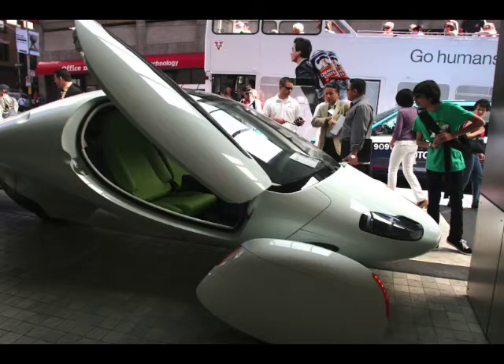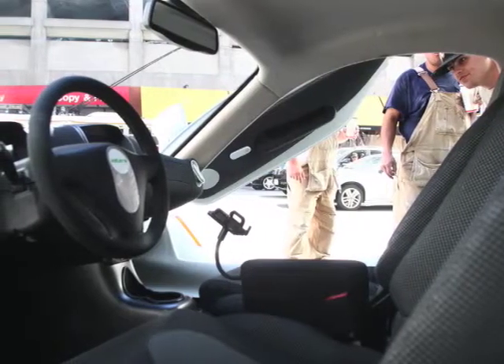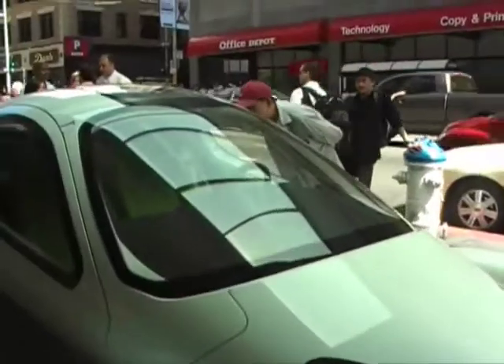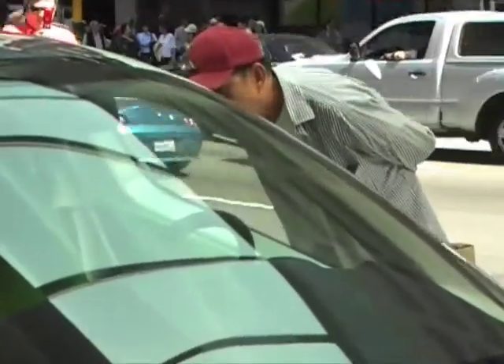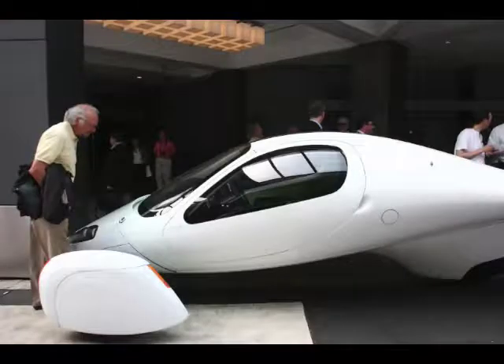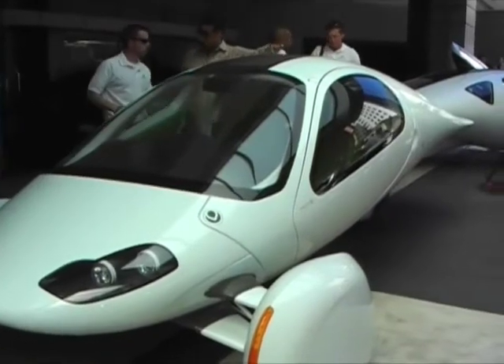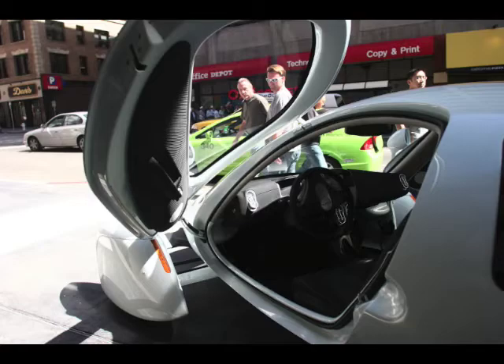We have a little battery reminder that shows us how we're doing and how much charge we're using. Then just plug it in with an extension cord into a normal socket — no big deal. With smart charging, we can let the utility companies charge it for us at the most efficient time.